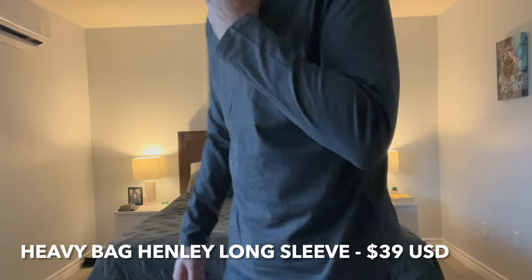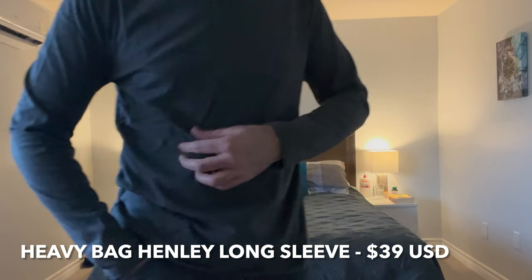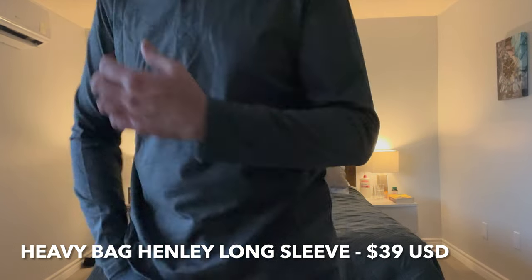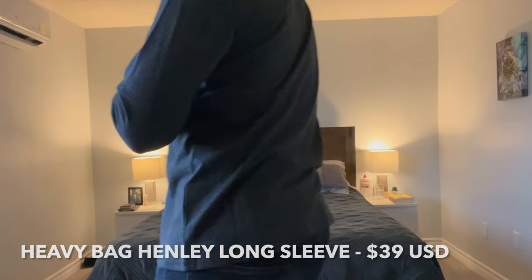Next, this is the Heavy Bag Henley Long Sleeve, and I really love this because it looks and feels a ton like Kutz Clothing's Henleys, which I love. The color is really great as well. I know it's darker, and I got a lot of dark colors in my wardrobe already, but at $40 for the material and the way it feels, I think this is a total winner. Perfect for those casual work from home days, or if you just want to go out with some friends — it's a very versatile piece. I like this one a lot.